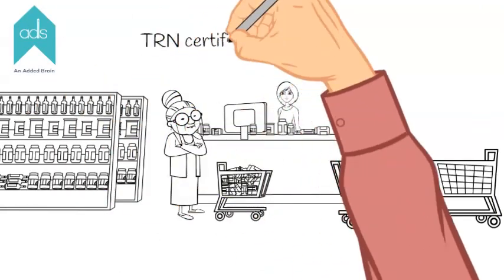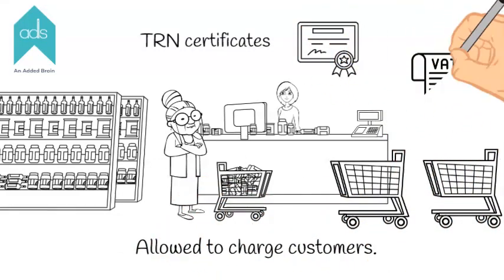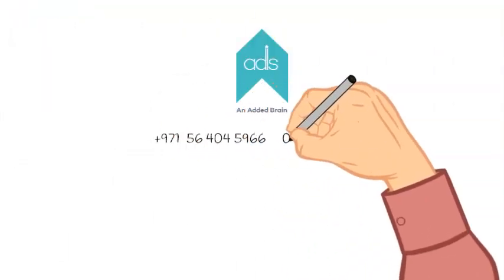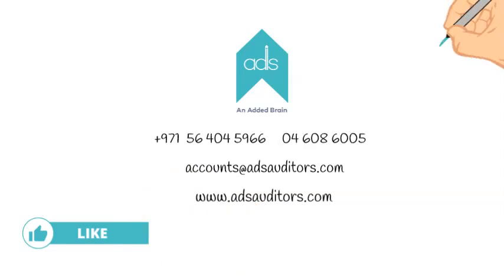Only entities that have received their TRN certificates are allowed to charge back from their customers. Thank you for watching the video. For further queries please contact us.